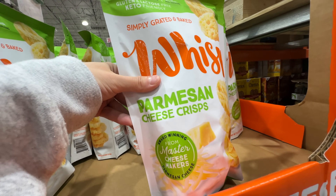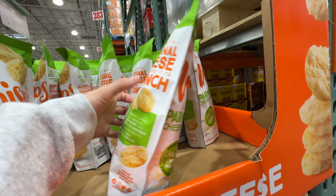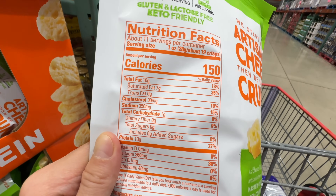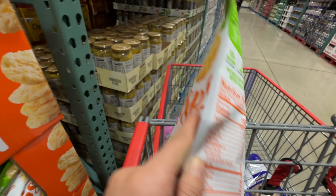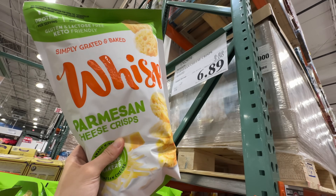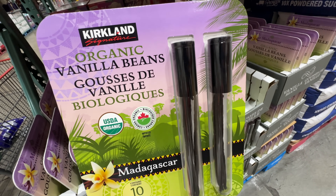The Cheese Crunch is on sale — three dollars off at $6.89, sale ends February 11th. It's only seven dollars and I'm going to buy this for Brandon. Simply grated and baked with really clean ingredients: just milk, cheese culture, salt, and enzymes. Super low in carbs, high in protein and fat. Love it — buying it.